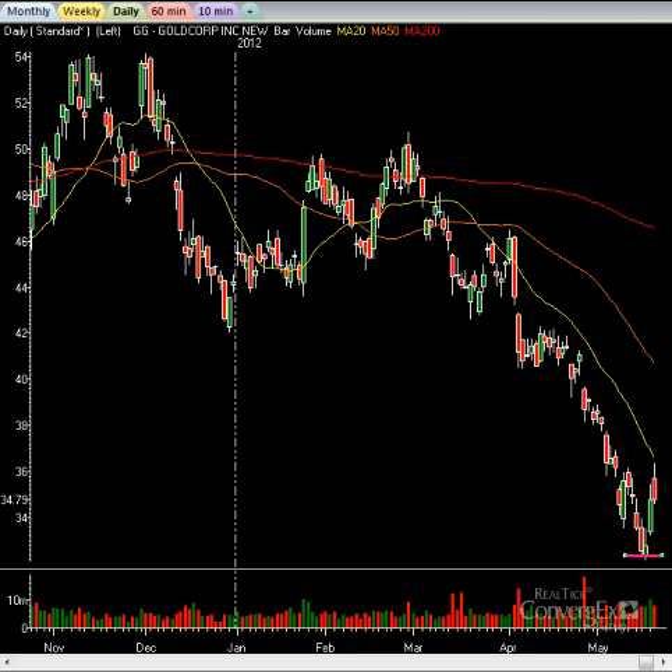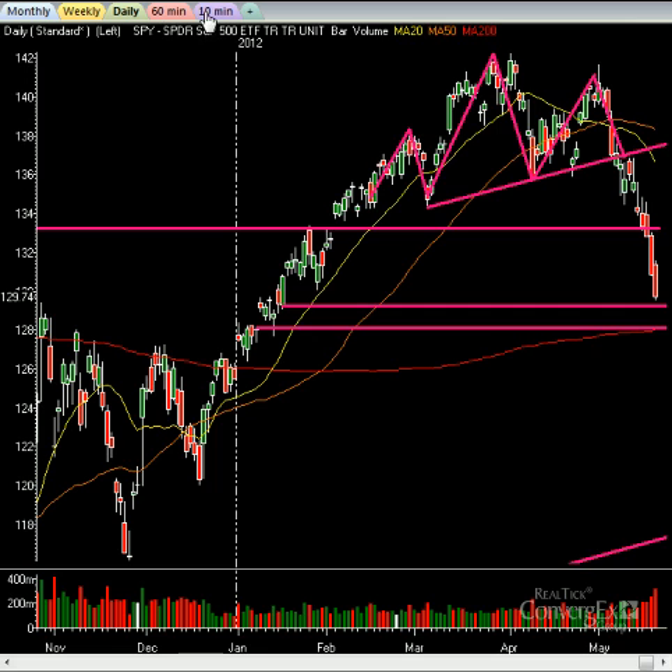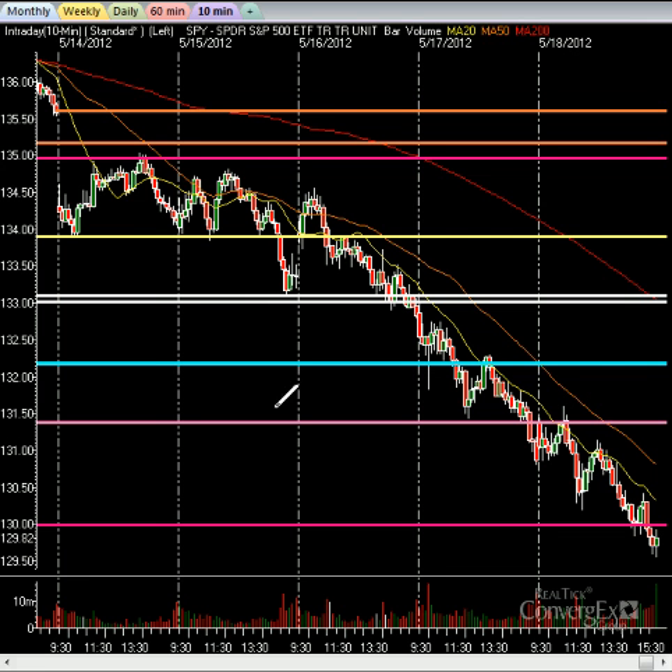Let's go back to the SPY here. Let's take a look at the intraday chart showing day by day. Going back to last Monday, we gapped down, sideways action. Essentially, every day this week had selling. Why? Because of continued worries out of Europe. Greece is a mess — there's talk about them leaving the euro. You have Spain, just an absolute debacle. That one might eventually have to leave down the road as well.